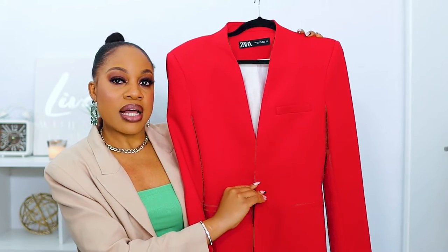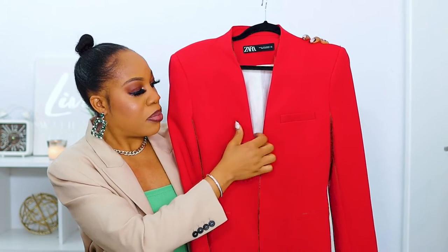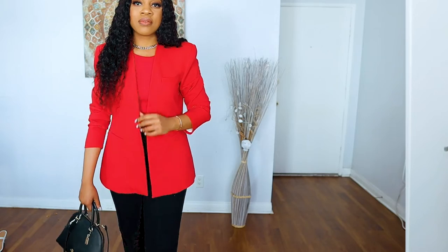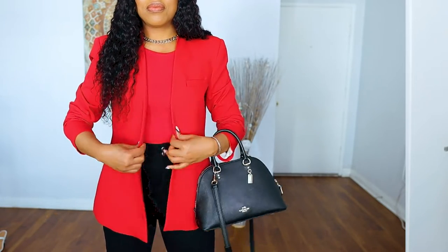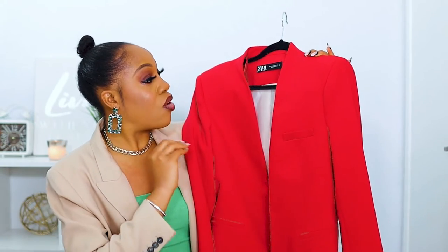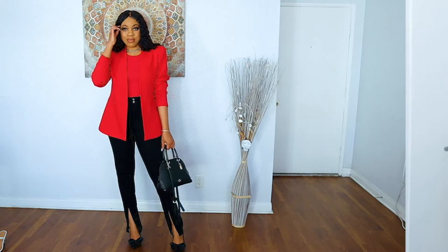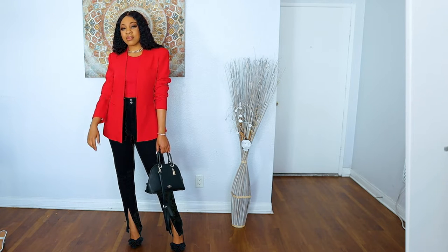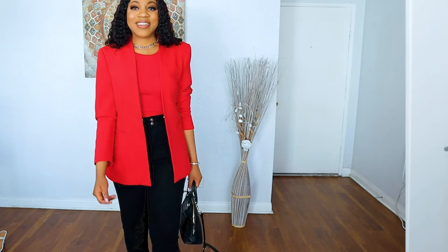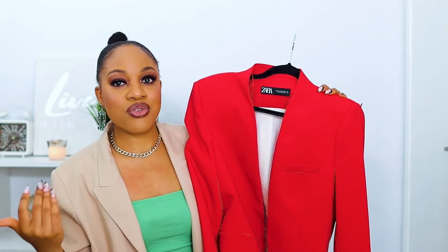This blazer doesn't have any buttons — it just has a little hook. There's no lapel flipping out, which is why it's called the inverted lapel; it's just an open V with a hook. That gives it a really nice streamlined, boss-chic look. I went up two sizes and got this in an extra large, which fit me perfectly. It's made to be a fitted blazer, but I don't like fitted blazers so I sized up.